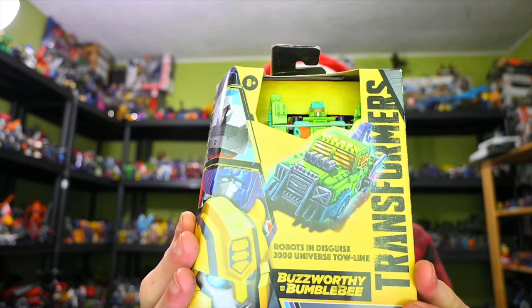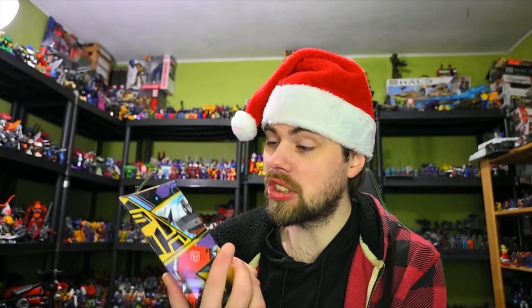Moving on to more Legacy, mostly Evolution — we've got the Buzzworthy Bumblebee. This is Toeline. It's the first time I've actually got a Toeline figure. Yeah, it's a Junktion repaint, but it's Toeline, so be quiet.